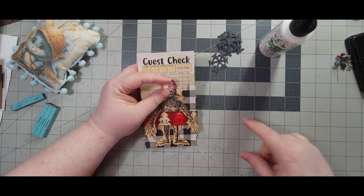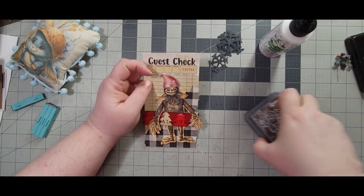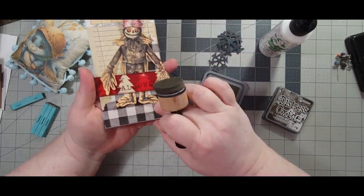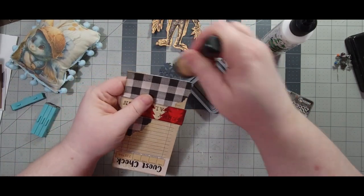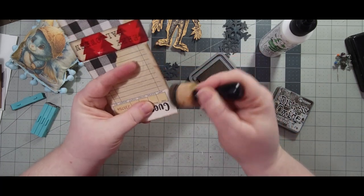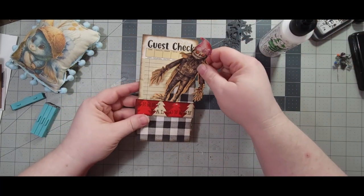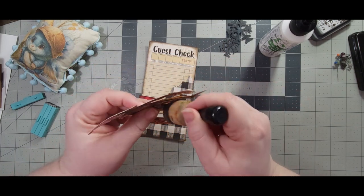I also want to real quick ink this. Let's do it with ground espresso — yeah, kind of make it look dirty and Halloween-y. Let me take him out real quick. Look at the corners really good there. Now let's put him back in — let me ink around him a little bit too, since I can see some white showing.